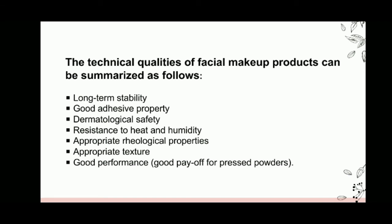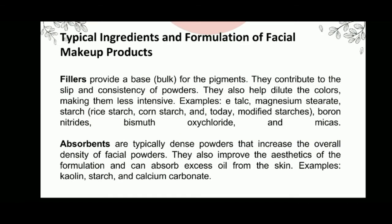The technical qualities of facial makeup products can be summarized as follows: long-term stability, good adhesive property, dermatological safety, resistance to heat and humidity, appropriate rheological properties, appropriate texture, and good performance.